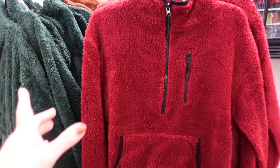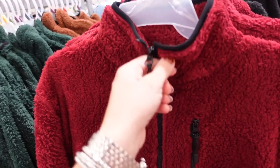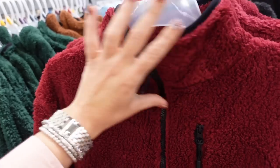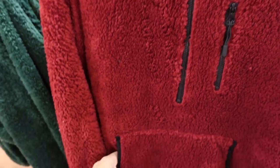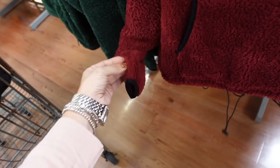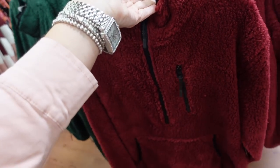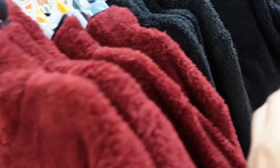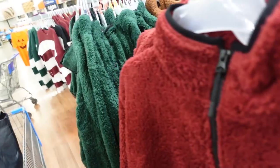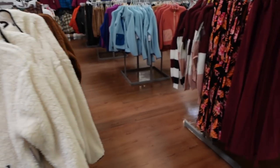Also have a new plush pullover — they usually bring these every year and they're super affordable. It's a pull-up zip with a mock neck, little side pocket with a kangaroo-style pocket, toggle at the bottom, and elastic on the wrist. They're $12 this year. Comes in burgundy, solid black, brown, and green.